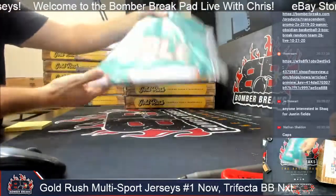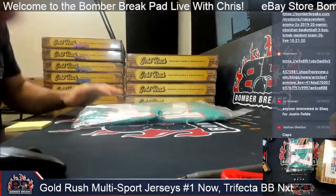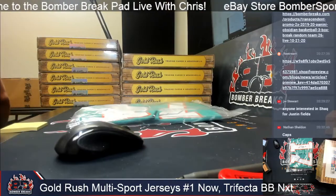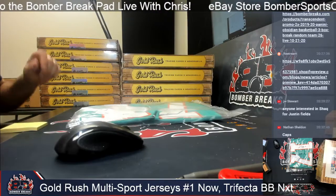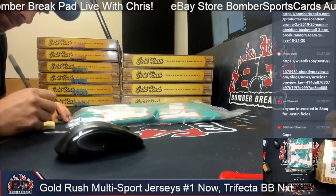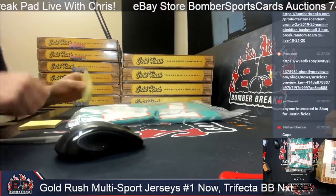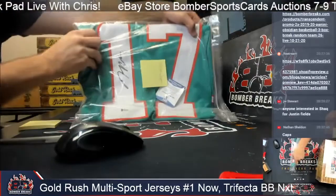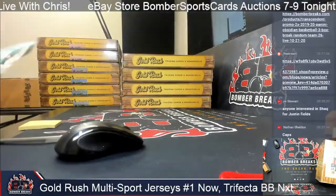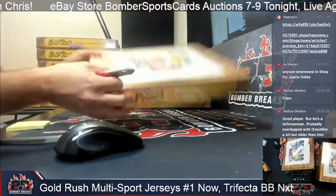Jalen Waddle going to Paige. Congrats, Paige - Jalen Waddle, Miami Dolphins, custom jersey piece. Congrats on that one - that's a good one. So we got hockey and football so far.